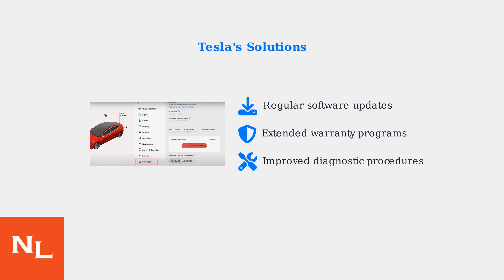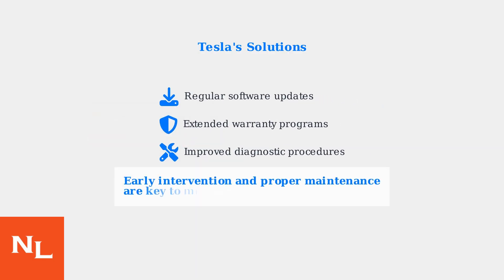Tesla has also updated diagnostic procedures for service centers, enabling more accurate identification and resolution of battery issues. Early intervention and proper maintenance are crucial for minimizing the impact of the maximum battery charge level reduced warning. Following these troubleshooting steps can help restore your Tesla's full charging capability.